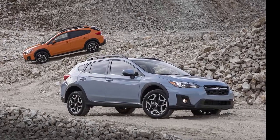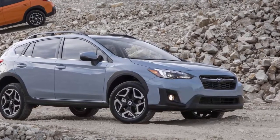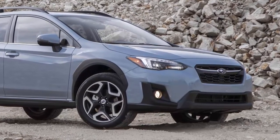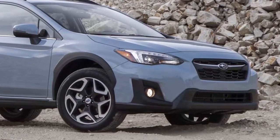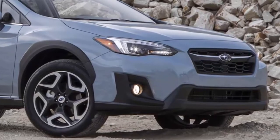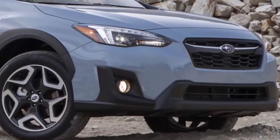Subaru started off the new year the right way, earning their best January sales ever. This accomplishment follows a successful 2017 — a record-breaking year with more than 647,000 units sold. January 2018 brought Subaru 44,357 vehicle sales, with the Crosstrek and the Outback taking center stage. Both the Crosstrek and Outback earned their best January sales ever, with 9,437 and 13,279 units sold respectively.